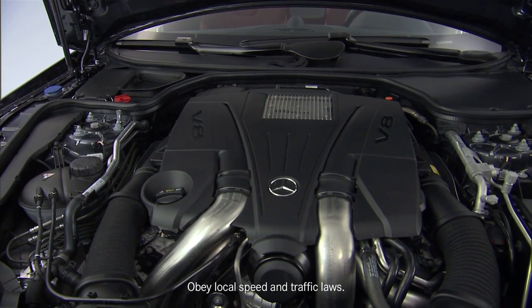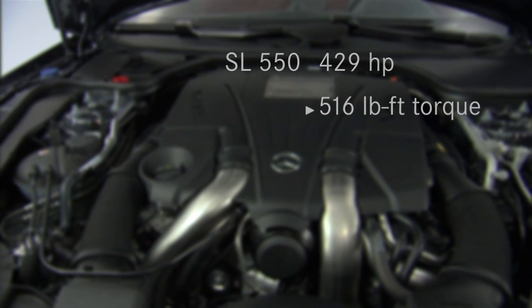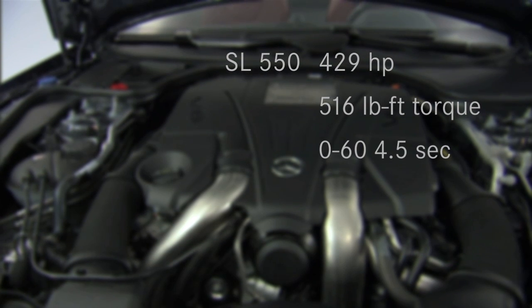When you couple that with the 429 horsepower bi-turbo V8 with 516 pound-feet of torque, this car delivers a zero to 60 time in 4.5 seconds. The first production models have arrived in the U.S.